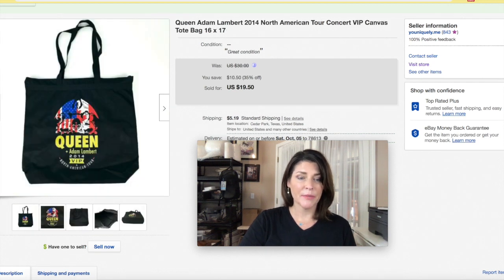Queen and Adam Lambert concert VIP bag — there are better ones of these out there that sell for more. This one I got for a dollar at a yard sale and I sold it for $19.50 plus shipping. If you find a better quality one, there are different varieties and you can do very well with them.